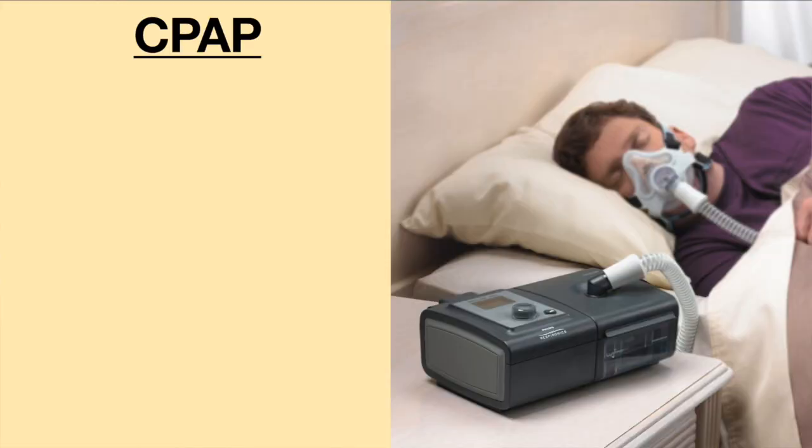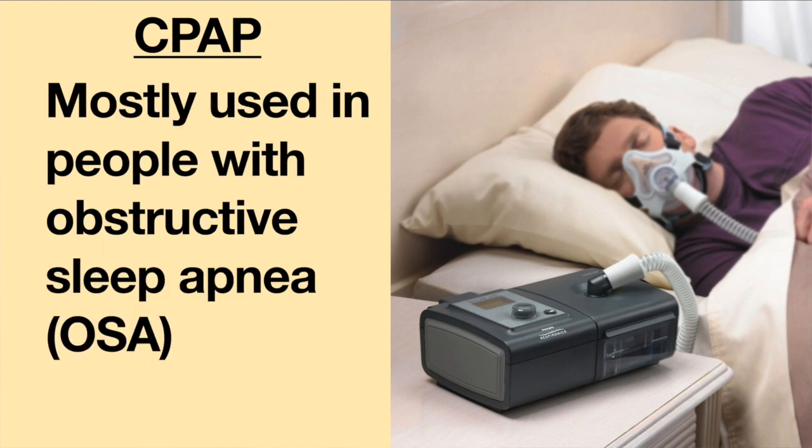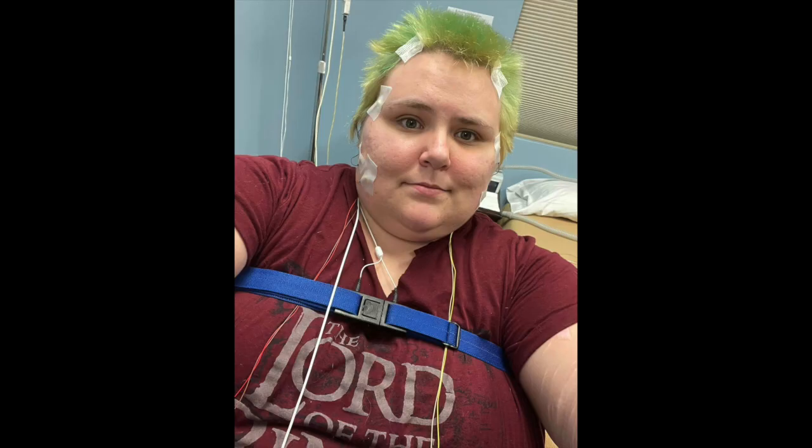The most basic ventilator available is a CPAP machine. CPAP stands for Continuous Positive Airway Pressure. This machine is primarily used for people who have obstructive sleep apnea. A person will be given a sleep study test, and if the person experiences a certain number of events in which he stops breathing, a CPAP machine may be trialed.